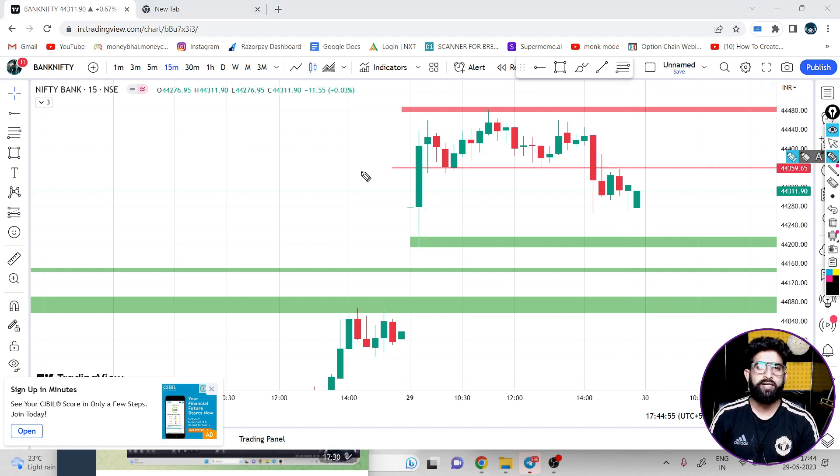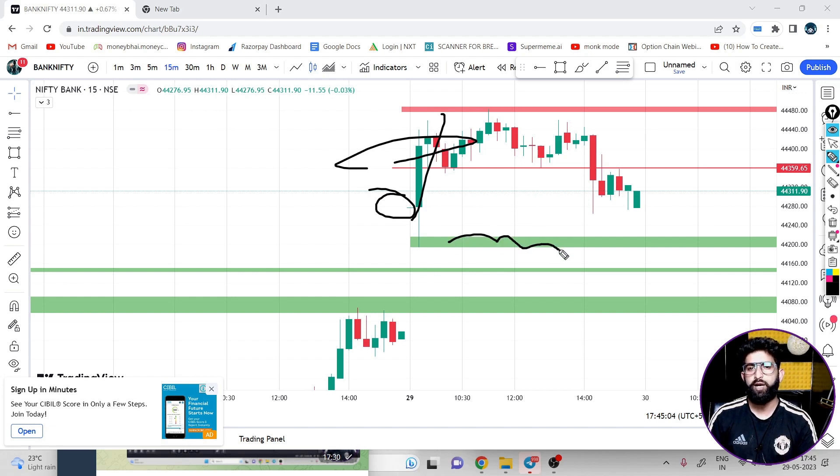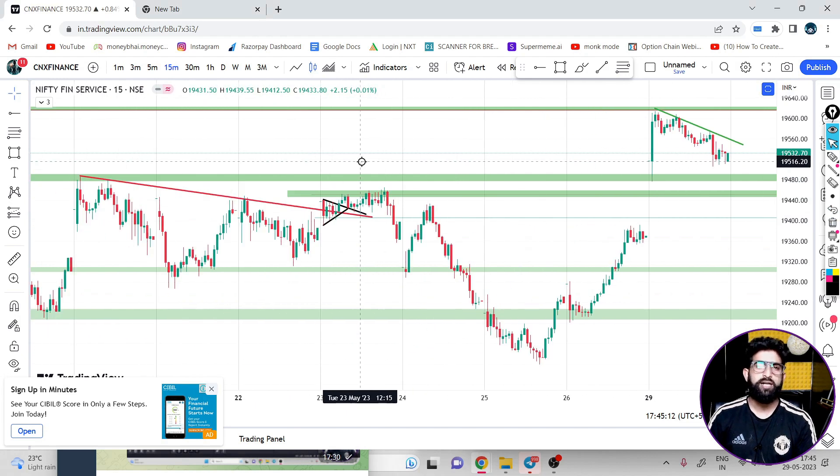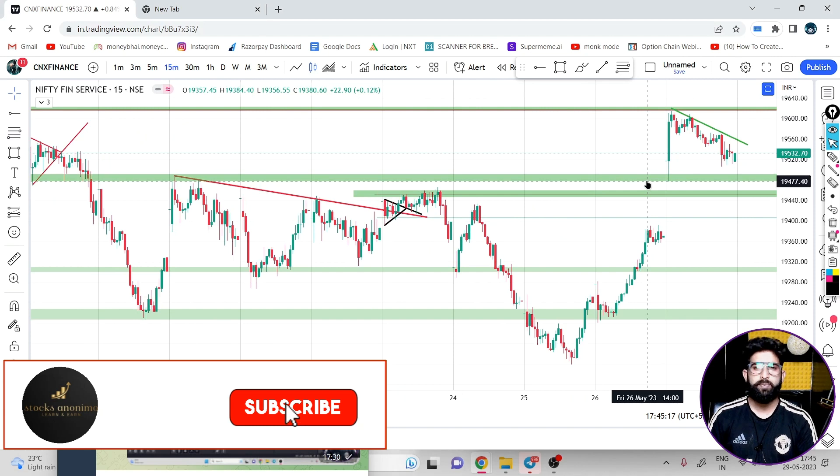Major buying level is 44,500. If we sustain there, the next target area is 44,700 and 44,800 range. We have discussed this same target area before. But after a big gap up, the first candle hit both levels in Bank Nifty. After that we didn't get an entry — we got a pullback, and then we moved to Fin Nifty. The Fin Nifty chart has the same structure as we discussed with Bank Nifty.